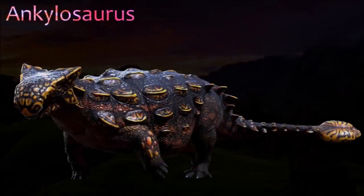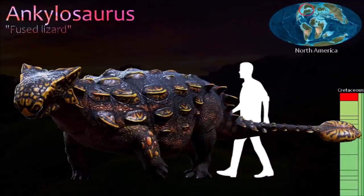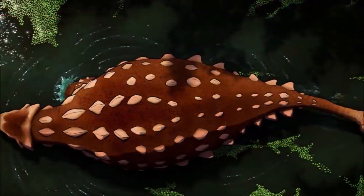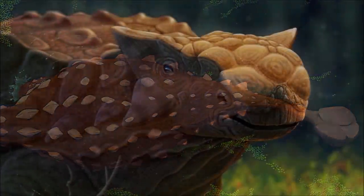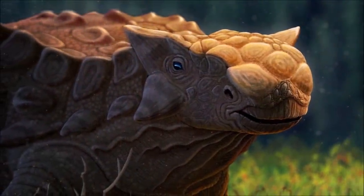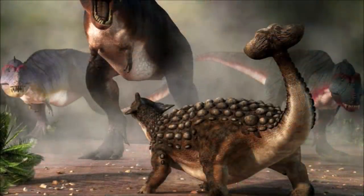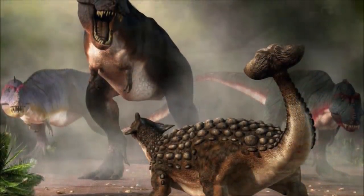The largest of the ankylosaurids, Ankylosaurus was a giant, club-tailed animal with large, triangular horns at the back of its skull. Its snout was short and broad; small, leaf-shaped teeth lined the sides of its jaws, and at the front its toothless beak was broad and deep. The sides of the snout appeared to bulge outward, and the nostrils were directed sideways. It was very similar to its closest relative, Euoplocephalus.